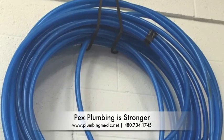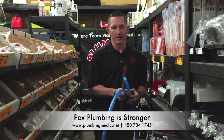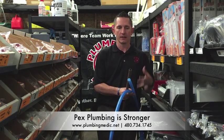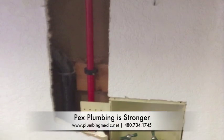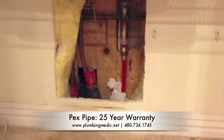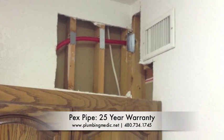With PEX, it's a high density cross-linked polyethylene material and so it's much, much stronger in that aspect to resist those adversities from causing leaks. With PEX pipe, the warranty on it is 20 years and if you go through the certification, it adds an additional 5 years.